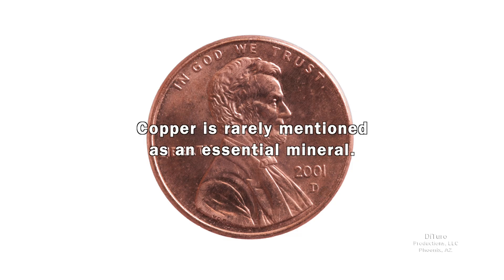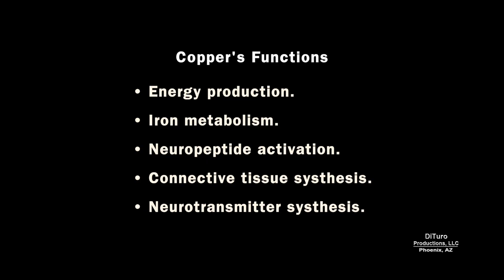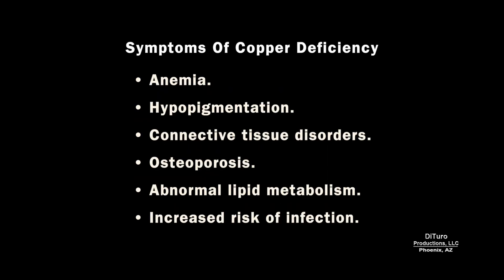Copper is rarely mentioned as an essential mineral. After all, copper cookware is plated to prevent copper from leaching into foods and causing copper toxicity. Copper is needed for energy production, iron metabolism, neuropeptide activation, connective tissue synthesis, and neurotransmitter synthesis. Symptoms of copper deficiency include anemia, hypopigmentation, connective tissue disorders, osteoporosis, abnormal lipid metabolism, and increased risk of infection.